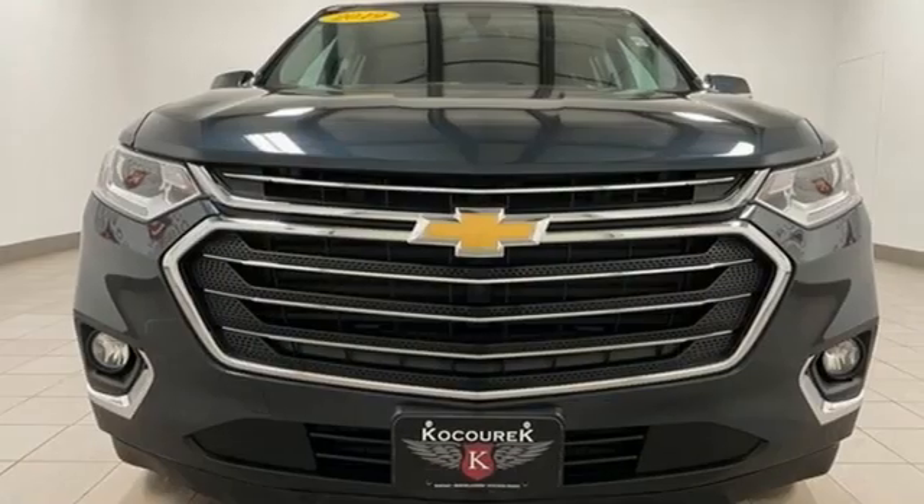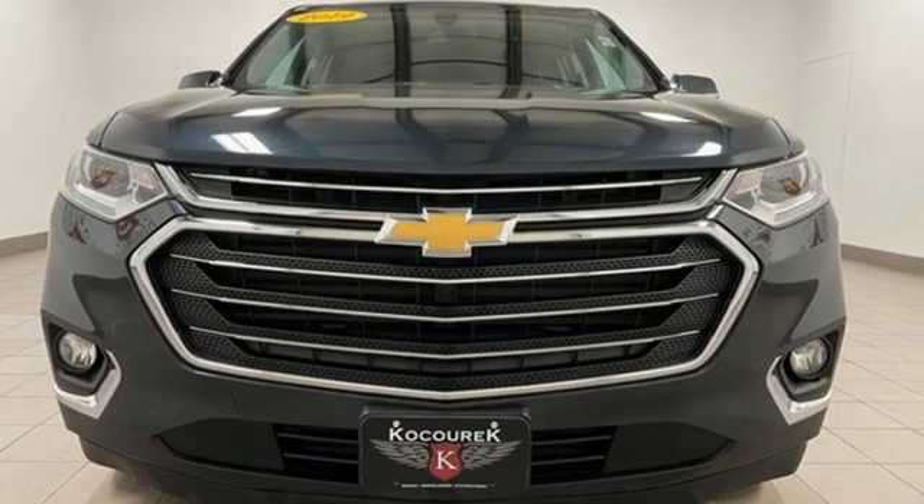In a Chevy the journey matters more than the destination. Hurry in today for a test drive.